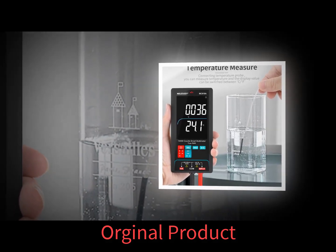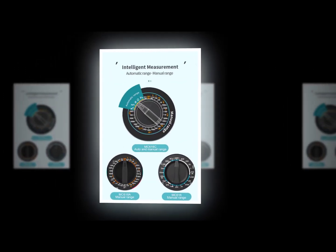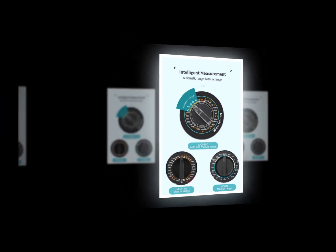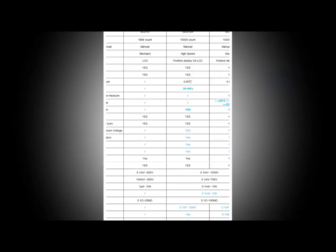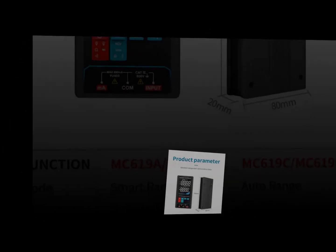Microwave wall detectors work by using microwaves to determine if something is moving in a room. A microwave wall detector uses two antennas to send out signals — one antenna transmits a continuous wave while the second receives the reflected signal. If a person enters the area between the two antennas, the reflected signal will change, and the detector determines if the change was caused by a human body.